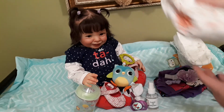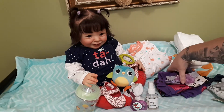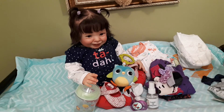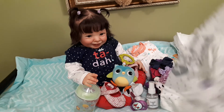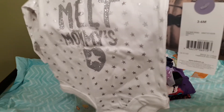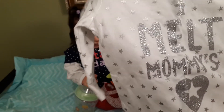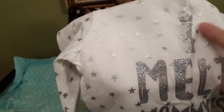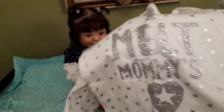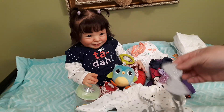This is her sleeper with the butterflies and rainbows. And this onesie says 'I melt mommy's heart' — it's an off-white color with silver stars and silver letters. The 'I' has a little crown over the top and the heart has a star in the center. It's a long-sleeve onesie with a silver headband to go with it.